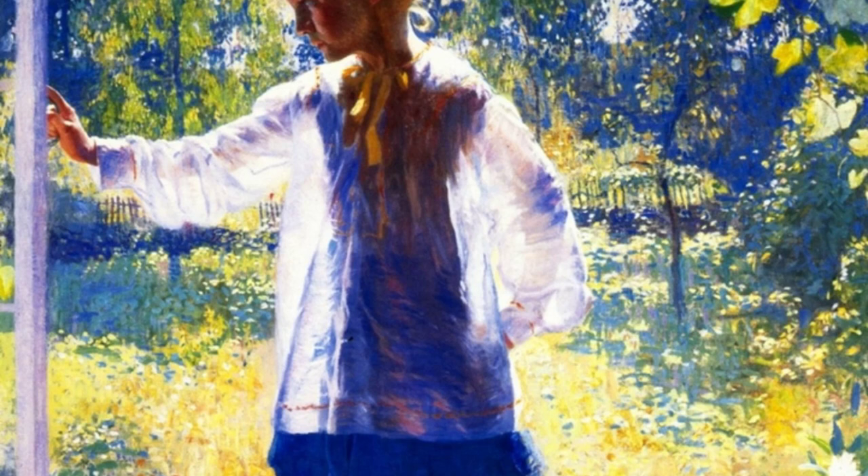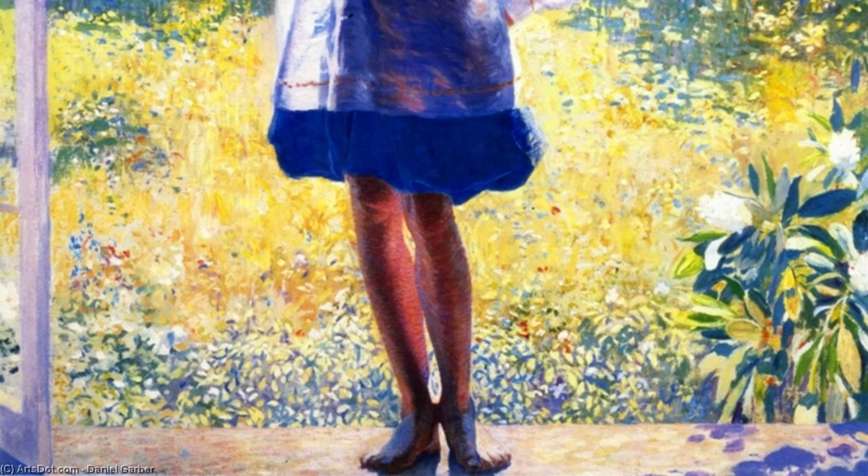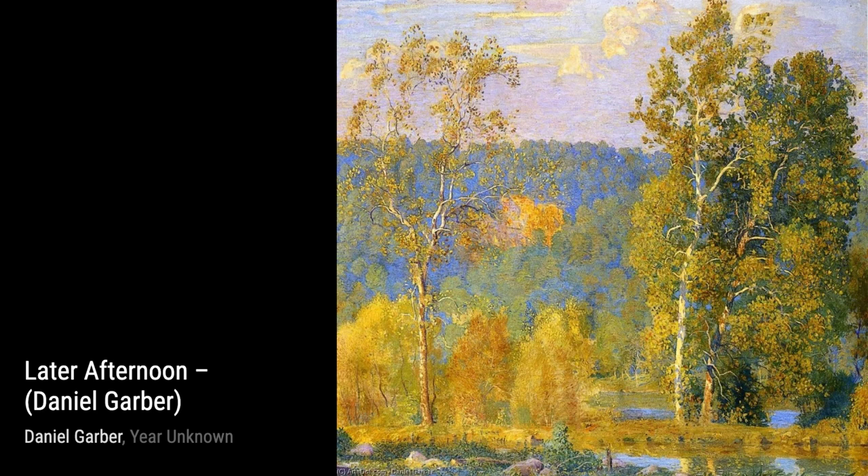'Later Afternoon' transports us to a tranquil countryside setting. Garber's skillful use of light and color creates a warm, inviting atmosphere, making us long for a lazy afternoon in the countryside.